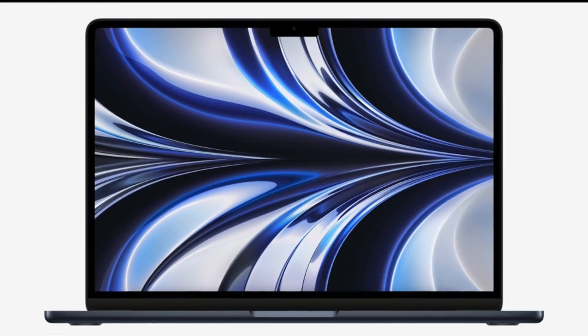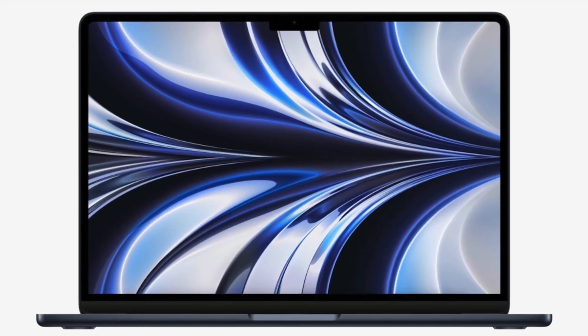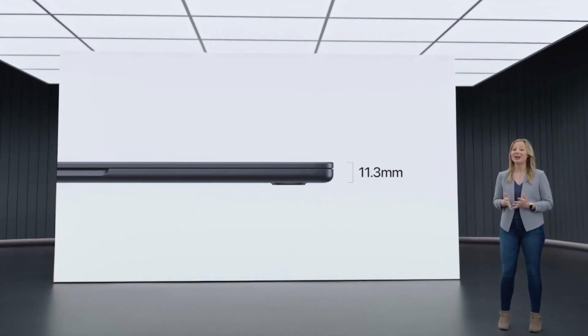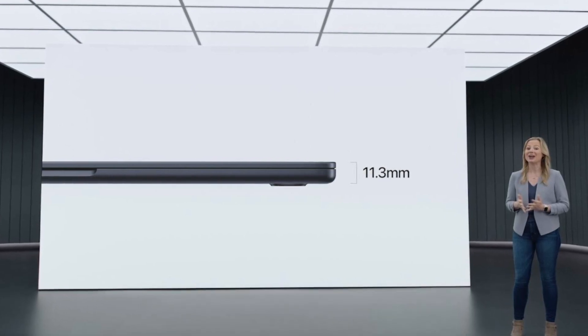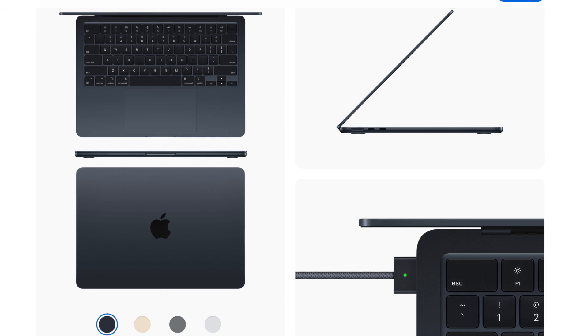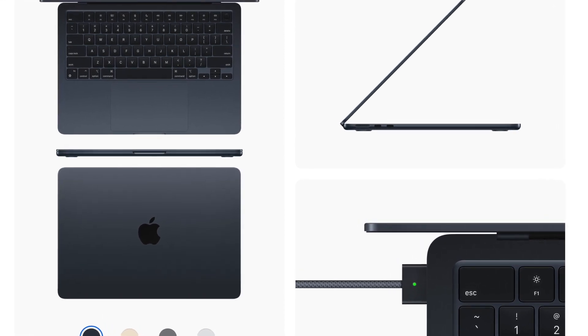The big change is obviously the new design. This is very similar to the MacBook Pro we got last year with the notch and the much flatter chassis. This does look a lot nicer than the M1 version with its thinner design. We also get a new midnight color with this MacBook, which looks gorgeous.